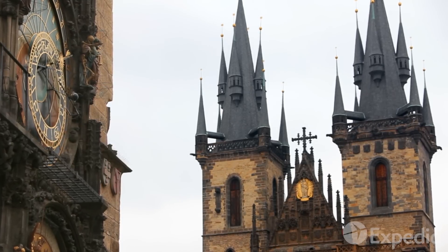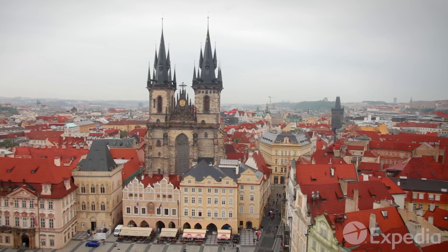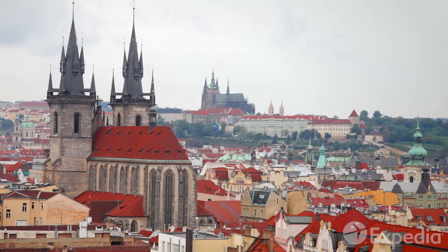Across the square is Týn Church, whose turrets and spires are said to be the inspiration for some of Walt Disney's famous castles.